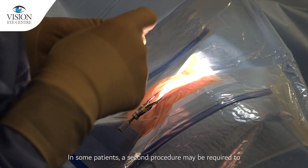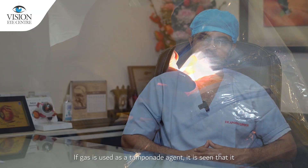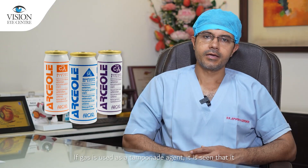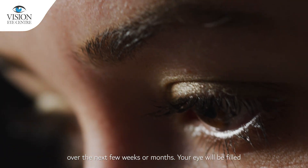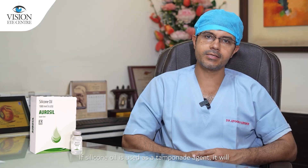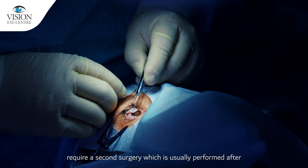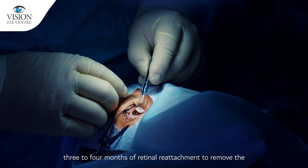In some patients, a second procedure may be required to successfully reattach the retina. If gas is used as a tamponade agent, it will absorb by itself over the next few weeks or months and the eye will be filled with bodily fluid. If silicon oil is used, it will require a second surgery, usually performed after 3 to 4 months of retinal reattachment, to remove the silicon oil.